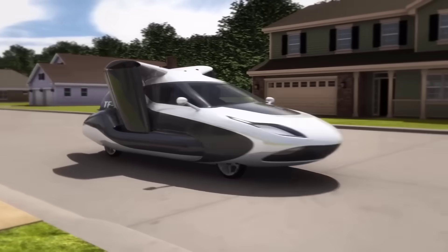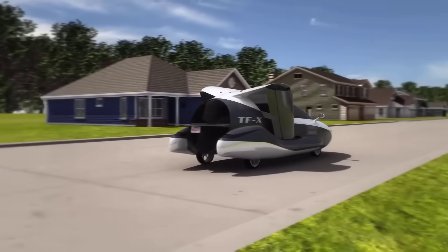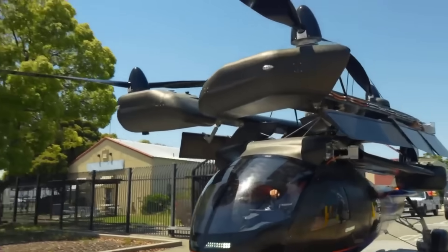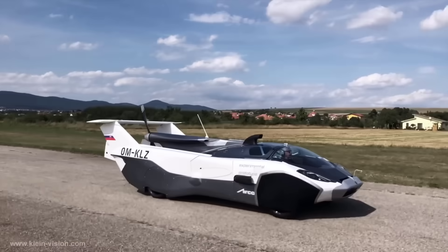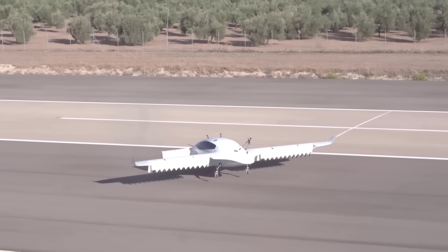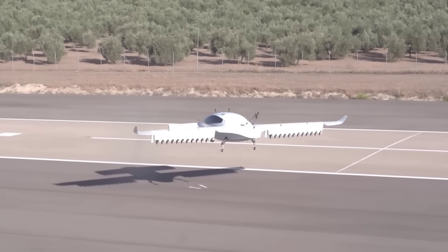From sleek eVTOL aircraft to hybrid vehicles with wings and rotors, the world of flying cars is evolving at a breathtaking pace. Whether you're an aviation enthusiast or simply a lover of futuristic tech, the following 20 coolest flying cars will absolutely blow your mind, showcasing the limitless potential of air mobility in the near future.